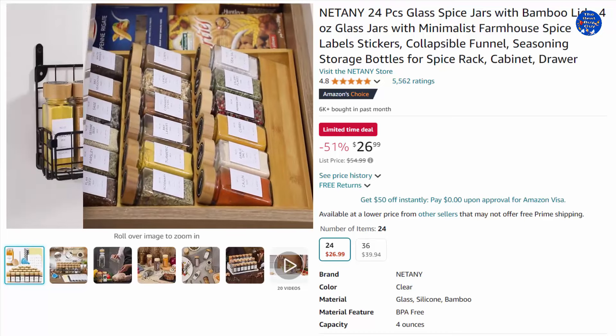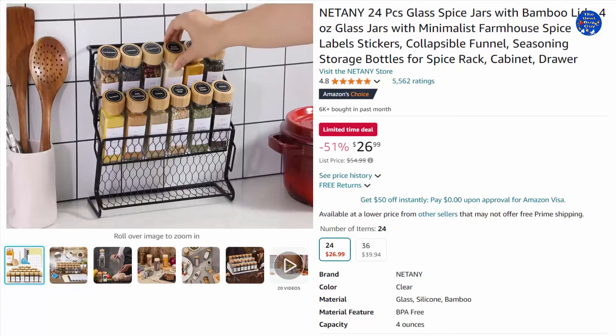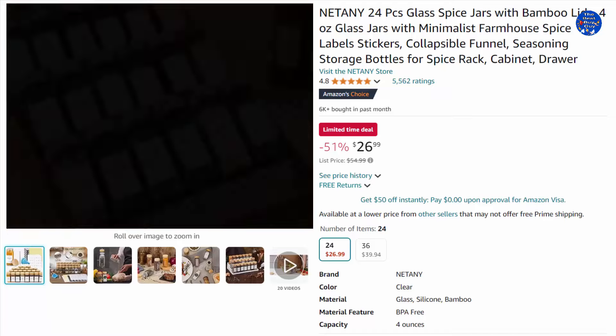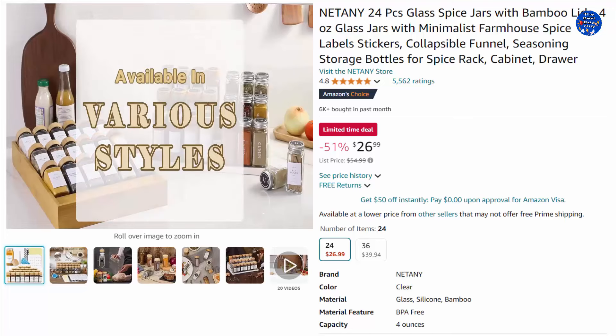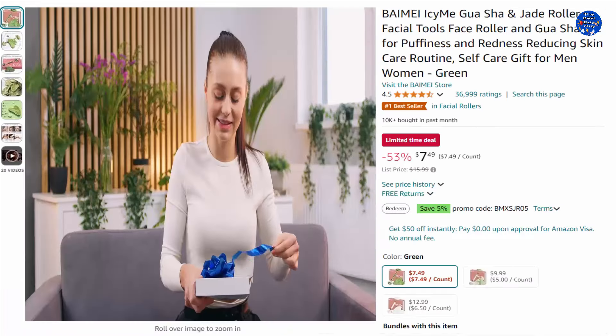A special two-in-one shaker lid features two kinds of sprinkle ports: one porous for powder and ground spices, and one flip for herbs and grains — usable according to the type of spice without changing the lid. Cute and airtight bamboo lids keep spices fresh and dry. 51% off this $26.99 item, only on Amazon today.